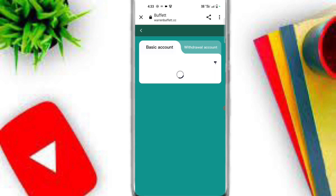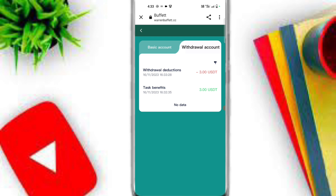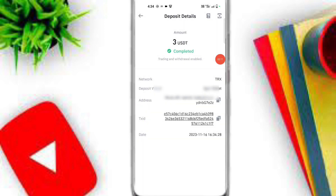Simply go back to the website, click on the Financial Record option, then click on Withdrawal Account to check out your withdrawal proof. Here you can see my 3 USDT is already a success and has instantly arrived in my Binance account.